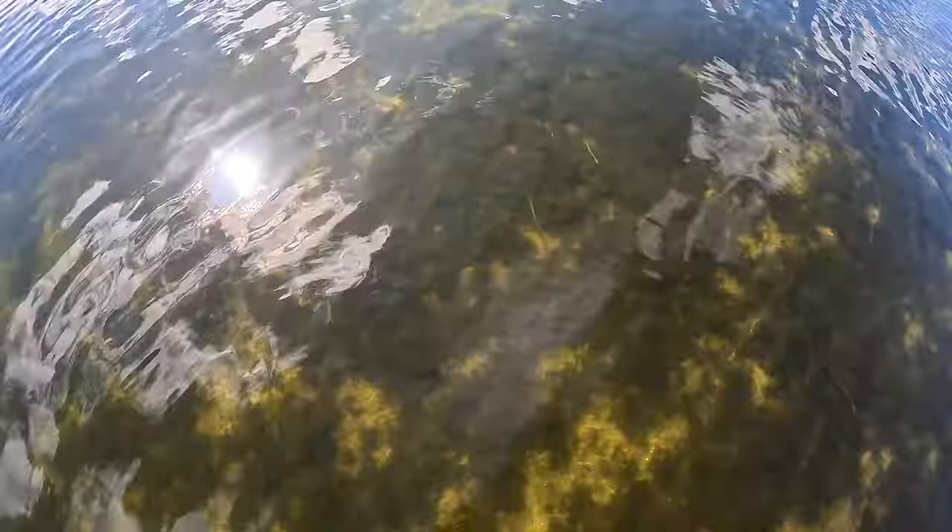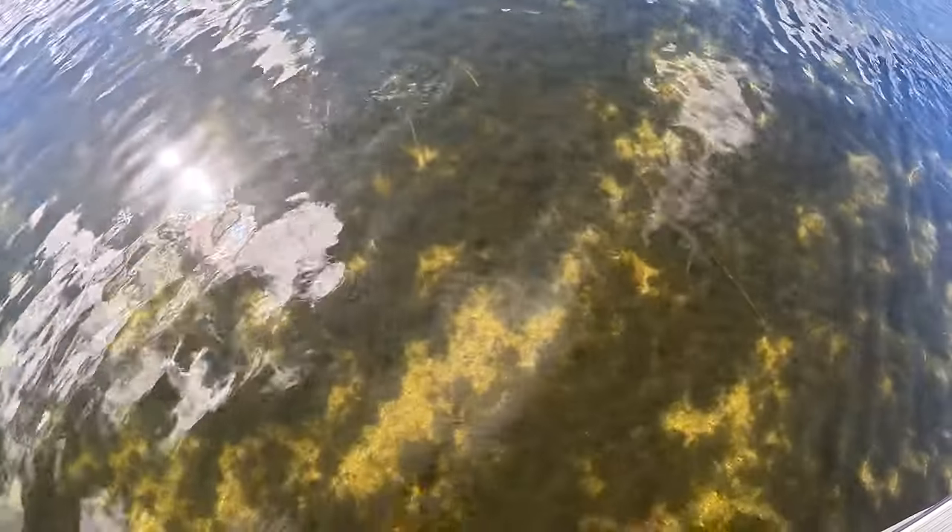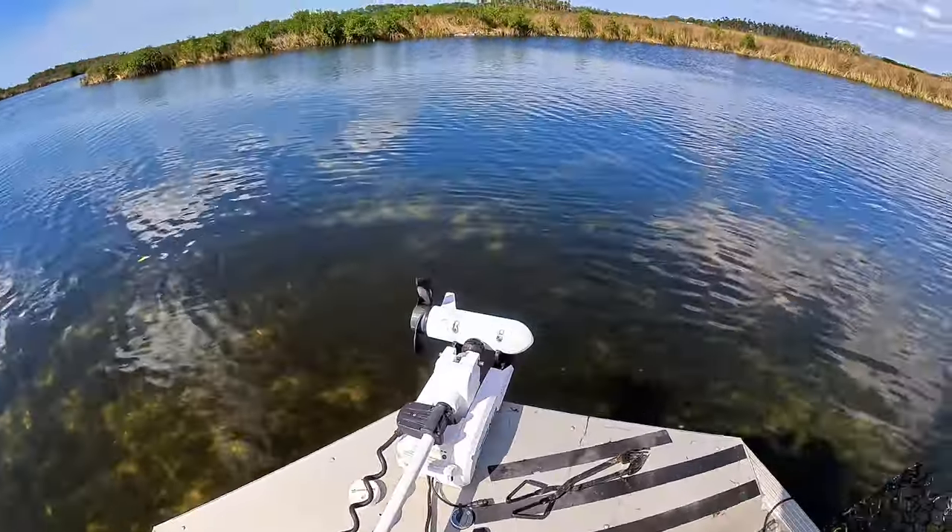Do you guys find more crabs way back in the backwater in the winter, or more crabs offshore or nearshore in your area? Let us know. Just look how clear this water is — it's probably three feet deep and it's just crystal clear. It does not get much better than that. This is where we catch our crabs, in this beautiful clear water.